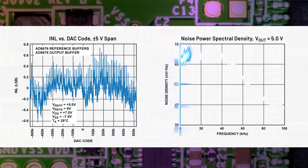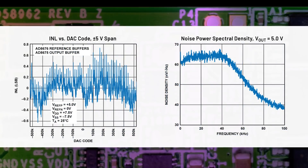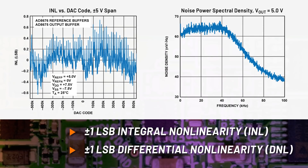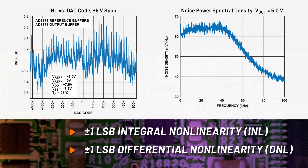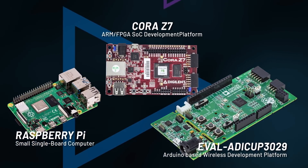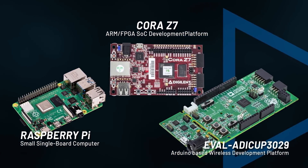The CN0531's stable and precise voltage output provides an excellent combination of initial accuracy, precision, temperature drift and low predictable noise performance. Easily control the CN0531 with common microcontroller and Linux development platforms.